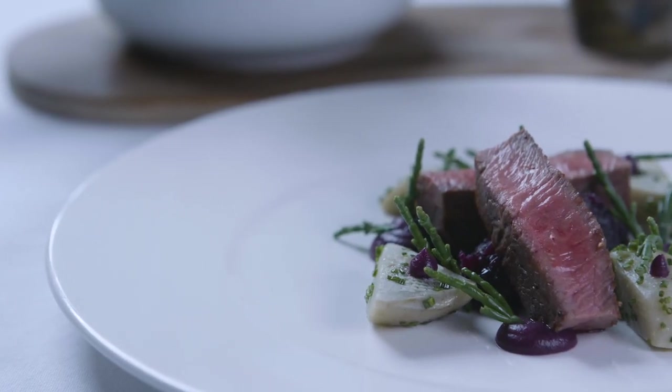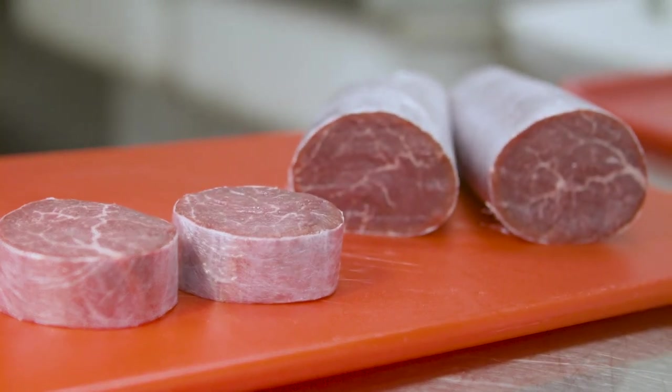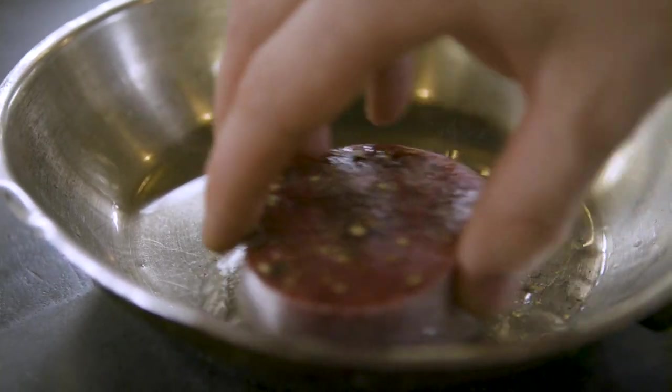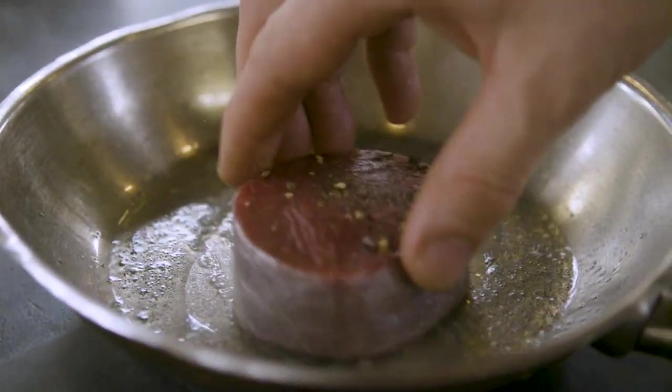For junior chefs coming through the ranks — a lot of places now buy in their loins pre-packed and pre-prepared, but ours comes in whole. So you get to break it down and the guys understand all the different elements of the breakdown of a lamb or a cow or whatever we're doing. Just trust your instincts. Make sure you're sourcing good quality beef, whether it's from your butcher. Just ask for the best — if you get the best ingredients, it's so simple to recreate what we're doing.